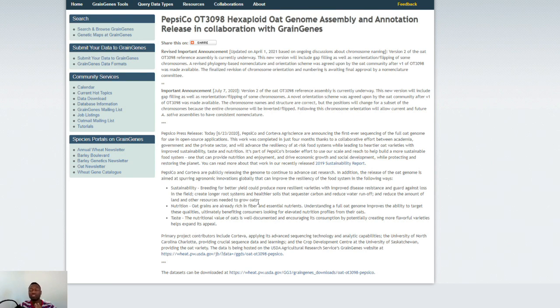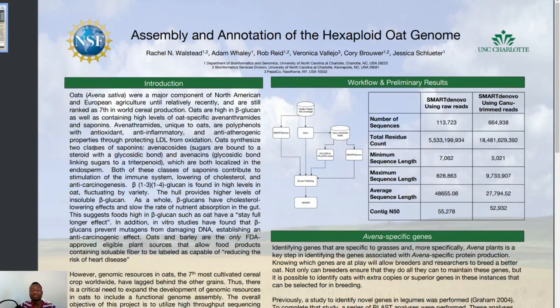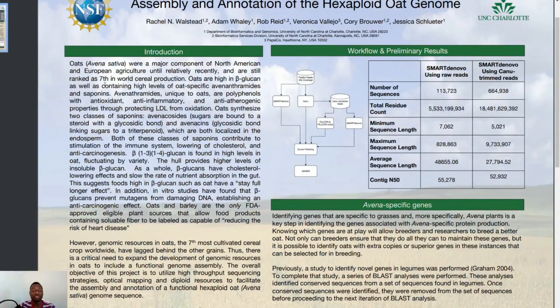Let's go to the next page where they spoke about how they map the genome, how they sequence the genome, and so on. This PDF file was released in 2020, but the next page I'm going to show you the updated version where they spoke about Bionano Genomics. This is where it all started. The title says 'Assembly and Annotation of the Hexaploid Oats Genome.'